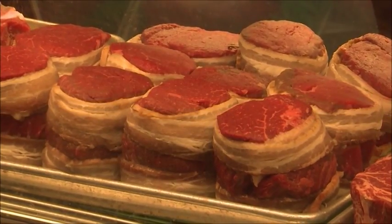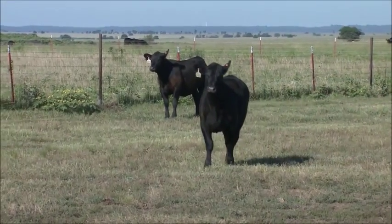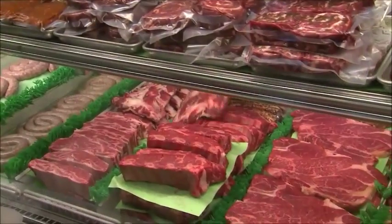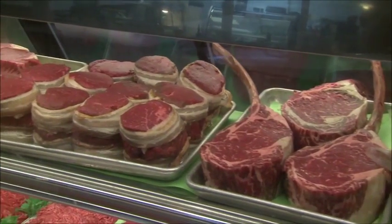Our focus all these years has been on providing quality beef to the customers. And the beef industry has helped us a lot and provided the better quality meat. And we just try to make it better. Our focus here is to put the best available product out to our customers at all times.